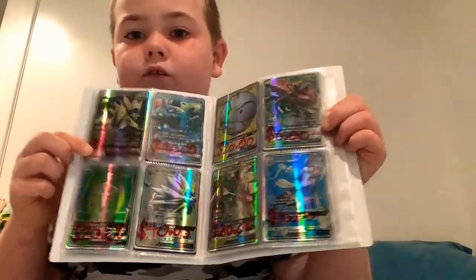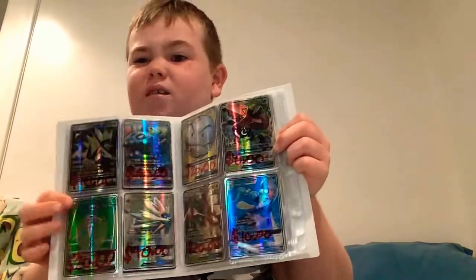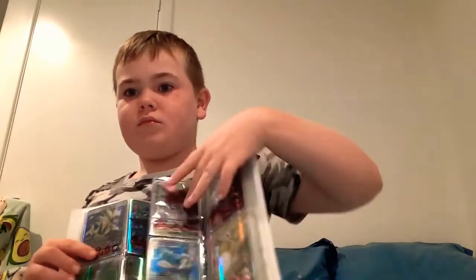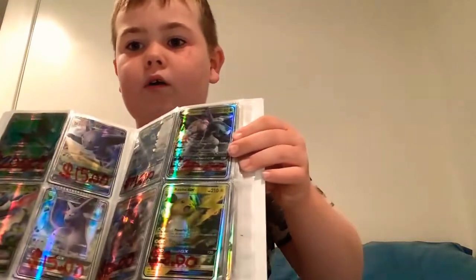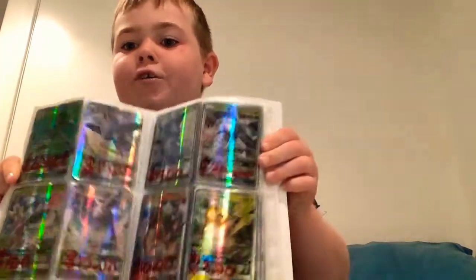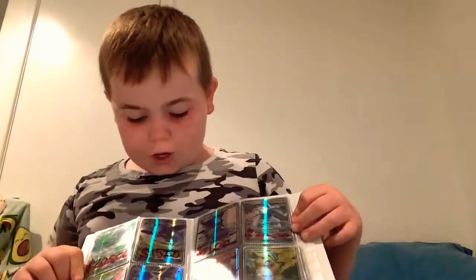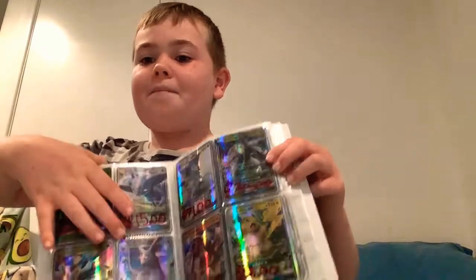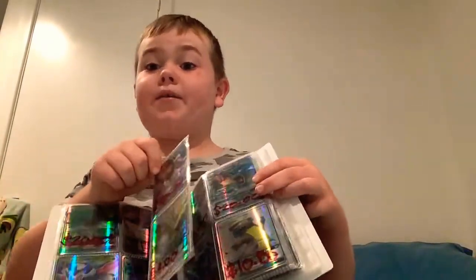I like the little mouse character - and you're probably going to say 'no, it's not a mouse' but there is one. I also like this ball card, and I like the Raichu as well.